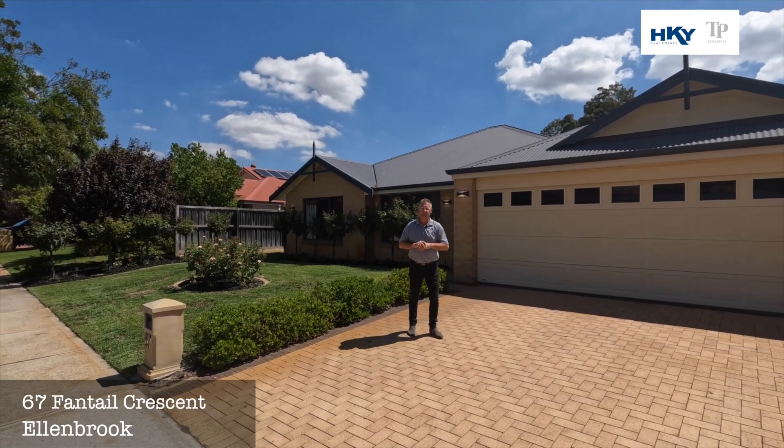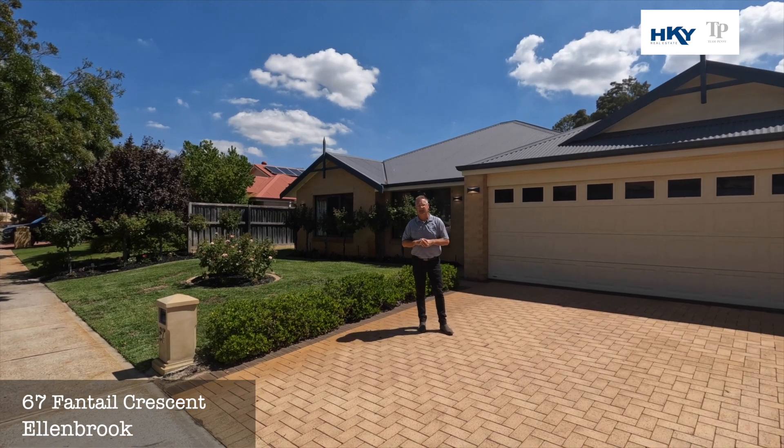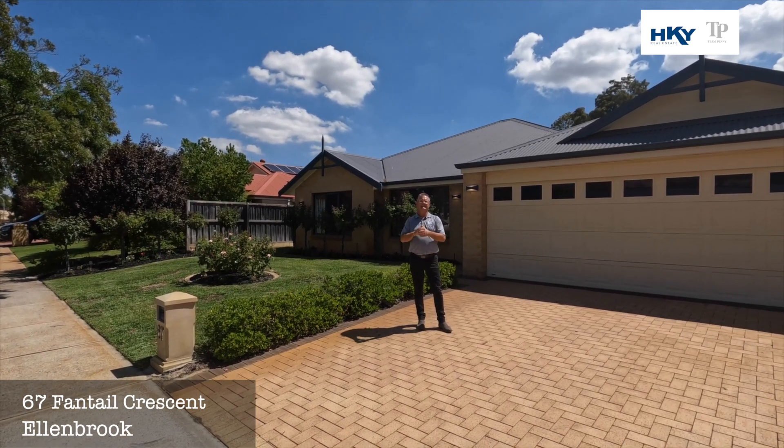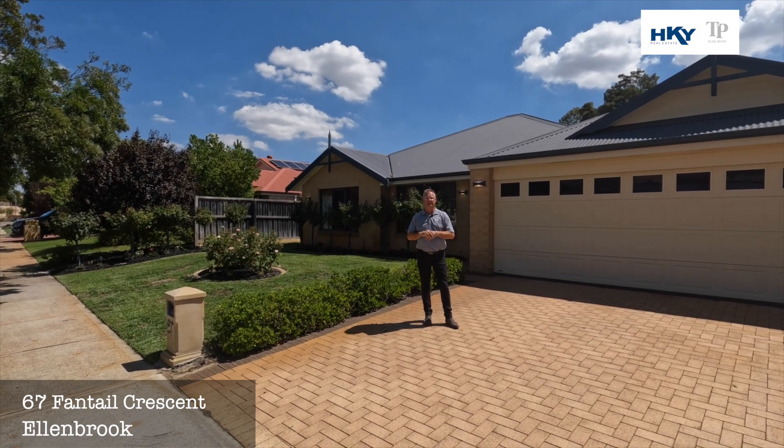G'day, Shane here from Team Penny, HKY Real Estate. Here we are today at our new listing, number 67 Fantel Crescent in Allenbrook. What we have here today is a big family home on a big block, situated in the Woodlake Rise Estate.